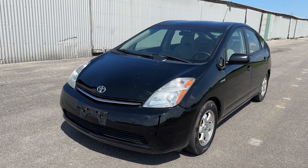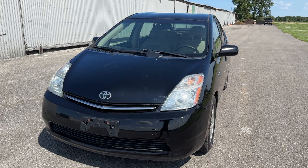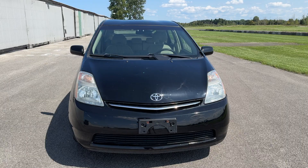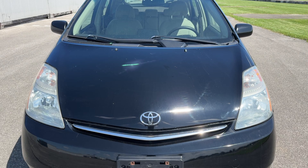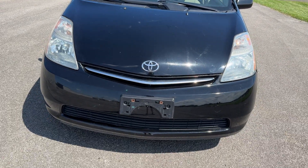Hey everybody, Drew here from Pelicars. Super excited to bring you guys this beautiful 2007 Toyota Prius. It's got 136,102 miles on it and it is in fantastic shape inside, outside, underneath, and mechanically. It does of course have some cosmetic flaws given its age, so I just want to point those out to you as we walk around the car and take it for a drive.